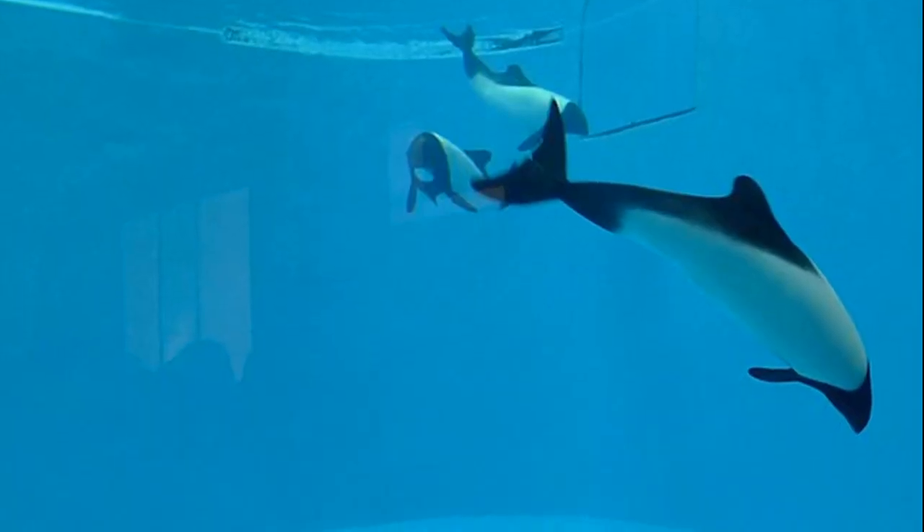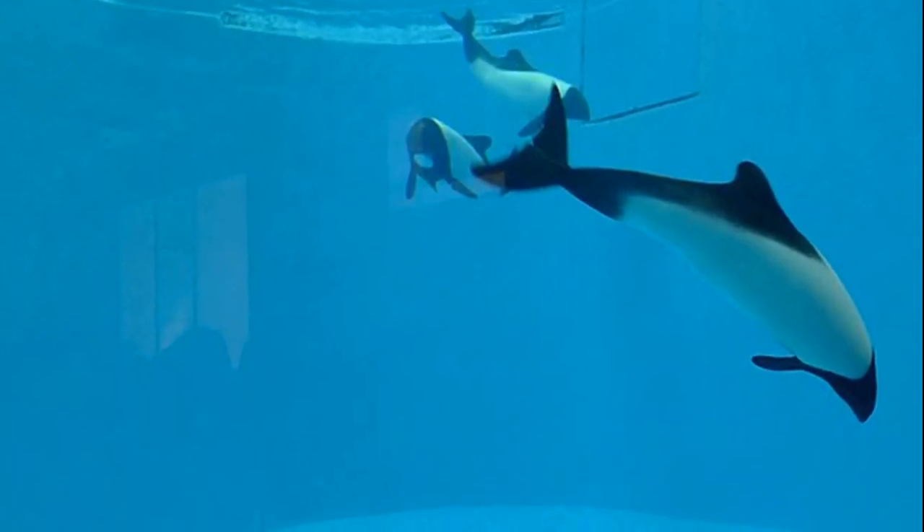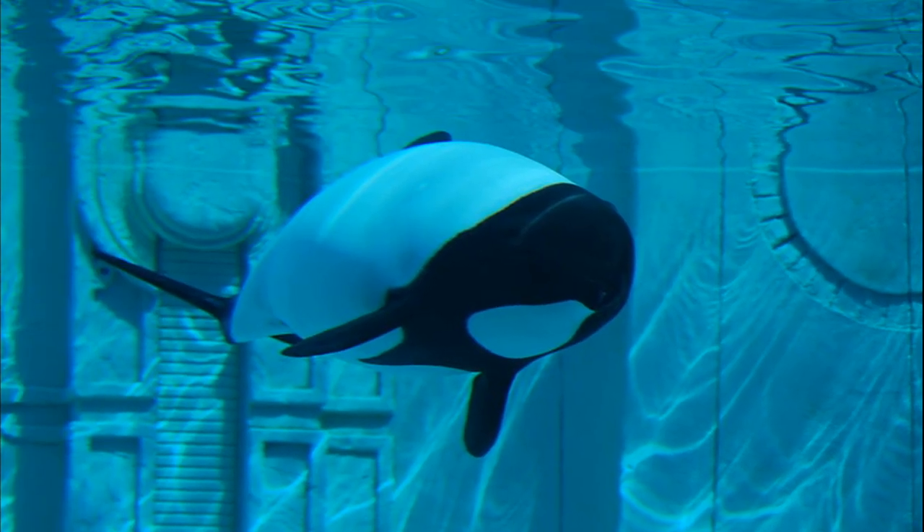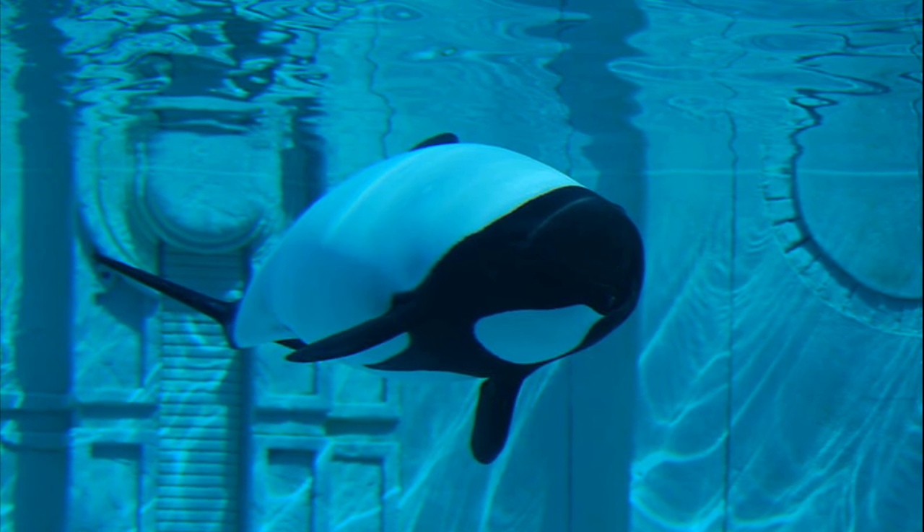These dolphins favor cold waters less than 330 feet deep. They are typically found alone or in groups of less than 10 individuals. However, their group size may sometimes reach 100 individuals.